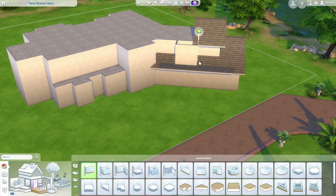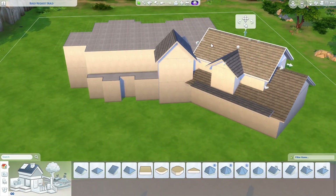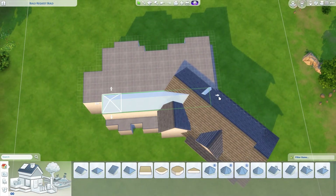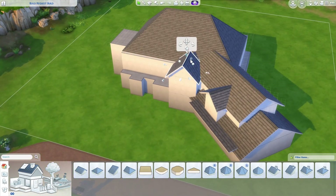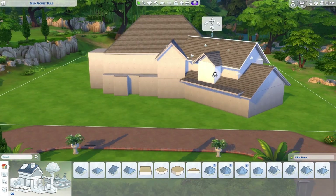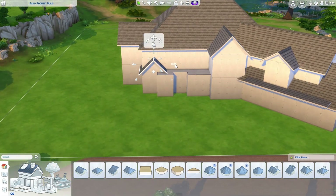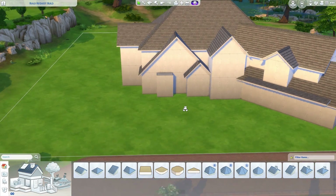It just makes it feel a bit more real. I've been liking making 50 by 50 size lots lately. I'm not quite sure why, but I think it gives you enough space to have a really big garden, which is kind of key when you're making a ranch home.